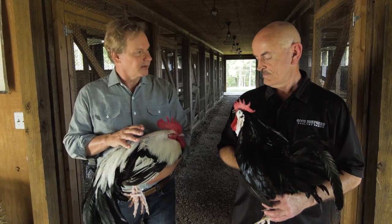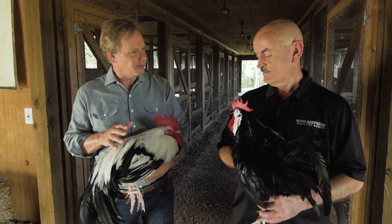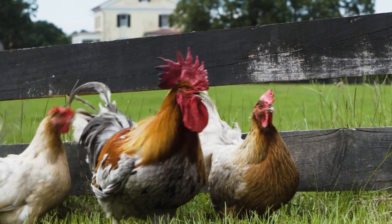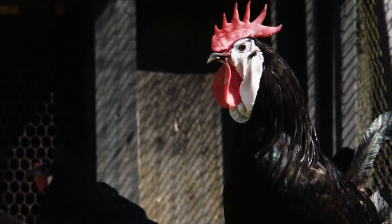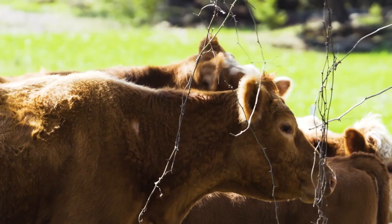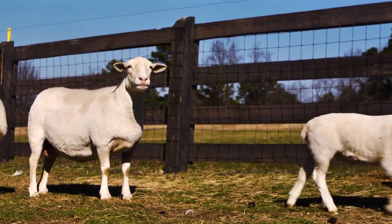Frank, these ancient foundational breeds are so important to the preservation of poultry. This is what it's all about. Right now we have no other way of preserving these birds other than the live animal. Cattle, sheep, hogs — they can collect the egg, they can collect the semen, and bring them back later. Can't do that with this.